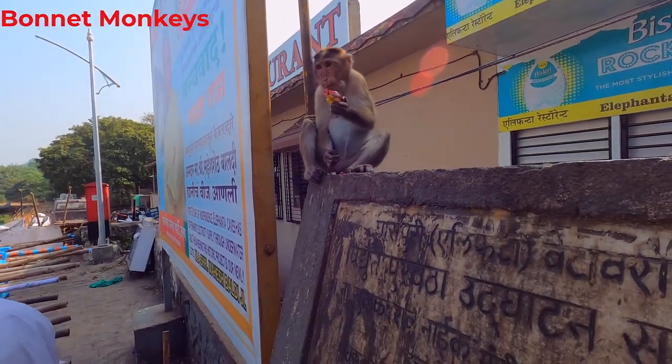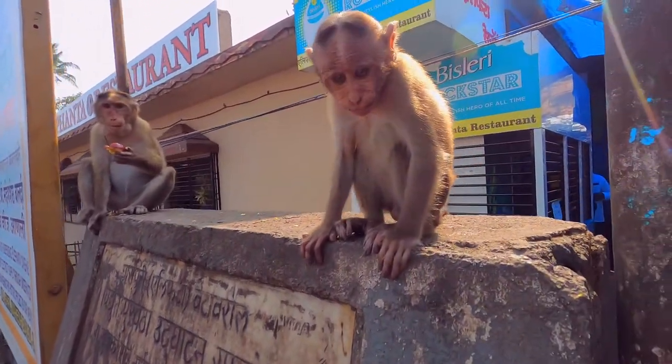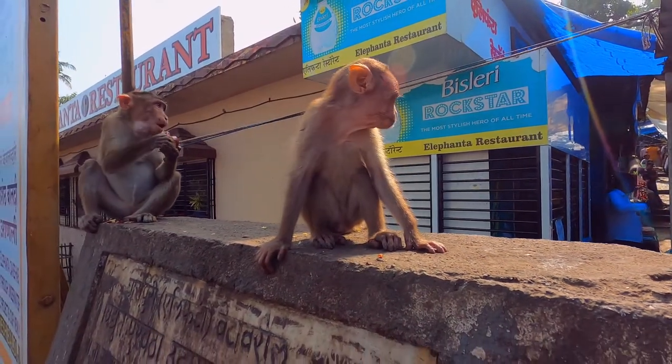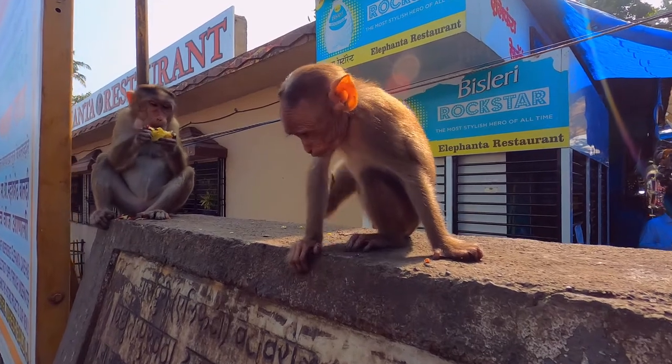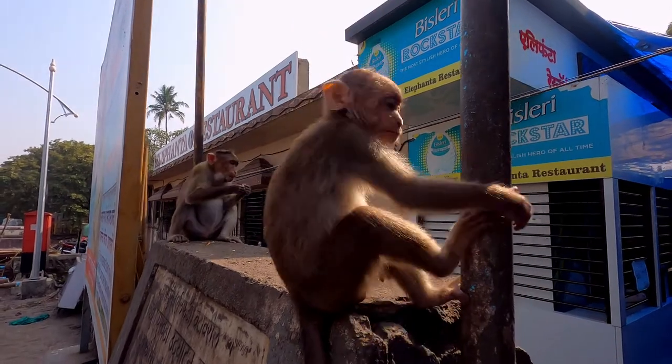The bonnet monkeys in India also have cheek pouches. They fill the pouches for various reasons. If they want to chew the food properly, they stuff the food in the pouches so later they can chew and digest it. The pouches can also be filled to flee from the site of theft.